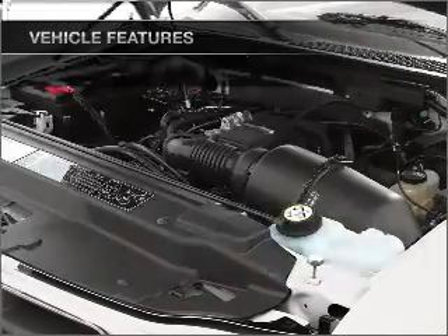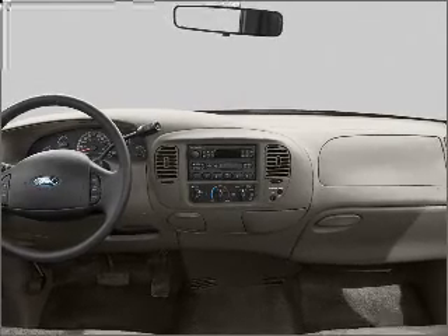Air conditioning, power steering, and AM-FM stereo. Call today to schedule a test drive.